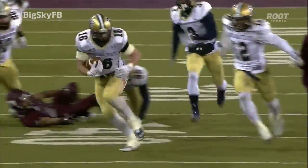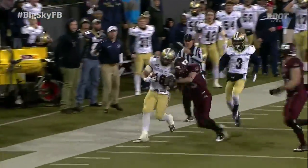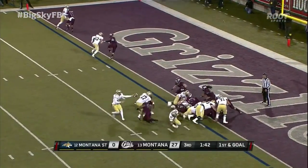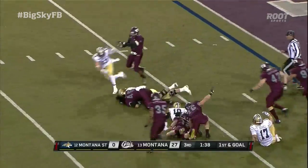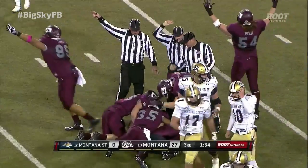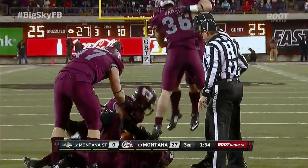Montana comes into this game plus-10 in turnover ratio and doesn't turn the ball over much — that's the only one. It's inside the one, a little behind Bleskin — fumble, ball still loose. Looks like Montana State initially had a shot at it. But Montana again — another Montana State turnover.